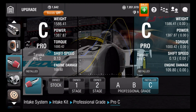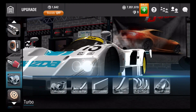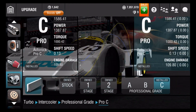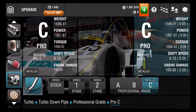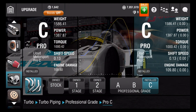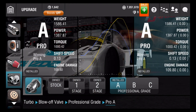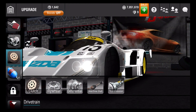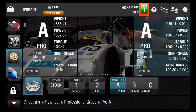Intake kit is C. Then turbo: turbocharger is C, turbo up pipe is C, intercooler is C, turbo down pipe is C, turbo piping is C, and the blow off valve is A — that one had to ruin it, you guys! Next is drivetrain: clutch is C, flywheel is A.